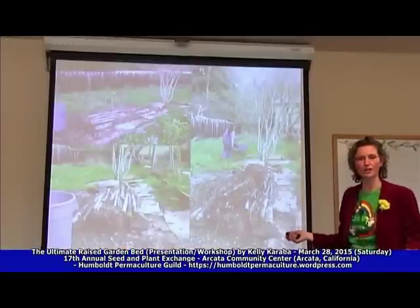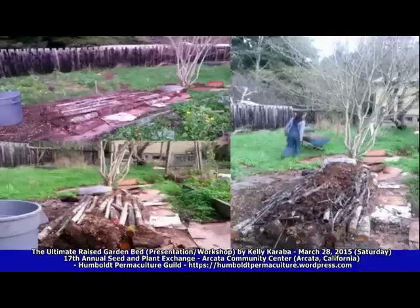Have you ever heard of nurse logs in the forest? That's where plants like to grow — on a nurse log, an old tree that's fallen down where roots can sink into the moist wood and there are nutrients available.